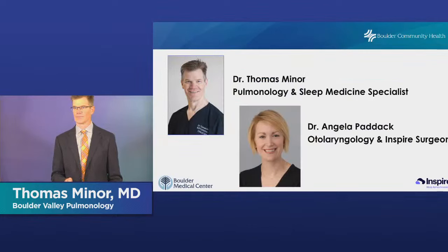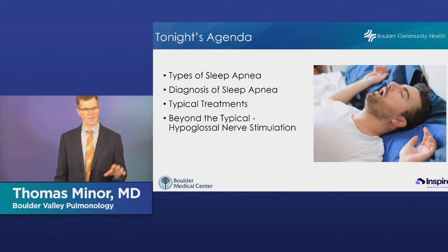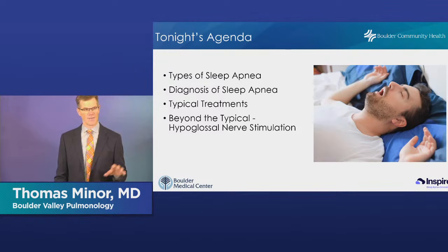Good evening. We're going to start our presentation. I'll start with the first part and then Dr. Paddock will complete the part where we talk about surgical options. In tonight's agenda, we're going to talk about the different types of sleep apnea, the diagnosis of sleep apnea, how we make it, and typical treatments. Then Dr. Paddock is going to go into some details about an advance in the treatment of sleep apnea — hypoglossal nerve stimulation.